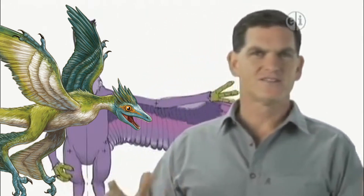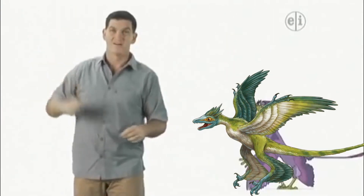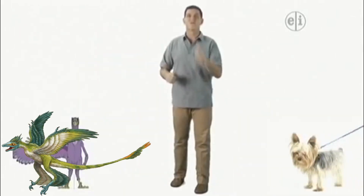A lot of people think that all dinosaurs were big, but some were very small. Microraptor was one of the smallest dinosaurs of all. It was only about two feet long, around the size of a small dog.